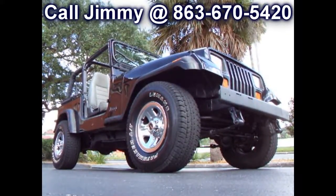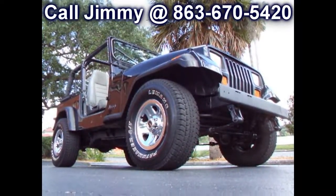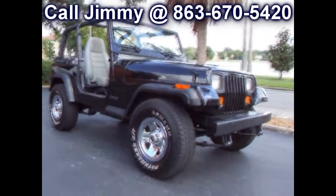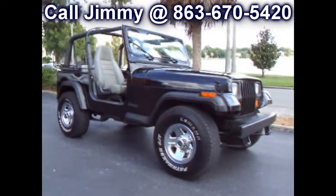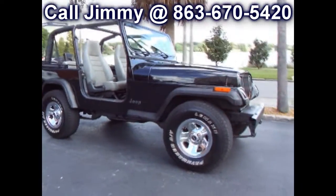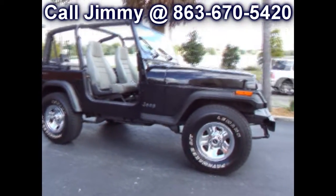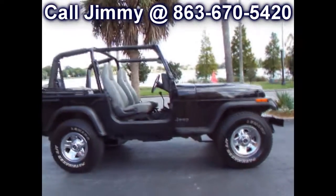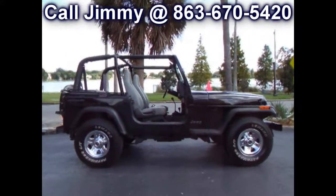Wow, take a look at this awesome Jeep Wrangler. Guess what year it is. Nope, you're wrong. It's not a 2005 — you can tell by the square headlights. This is a 1995 model Jeep Wrangler YJ.